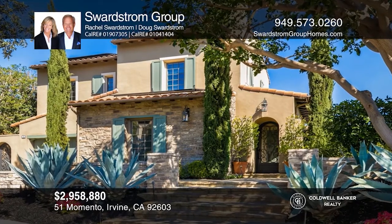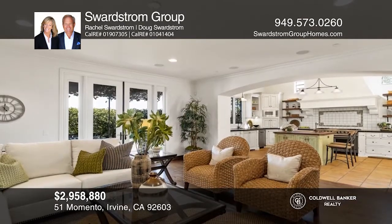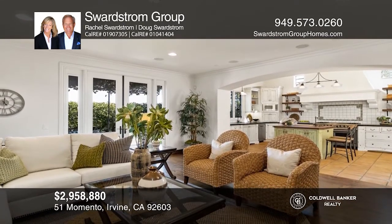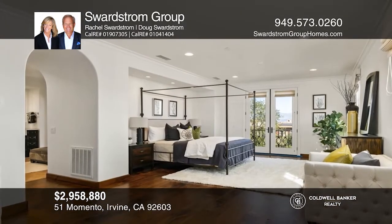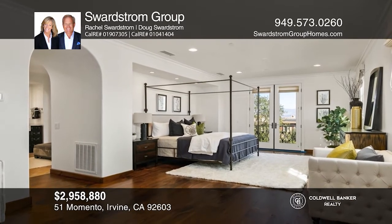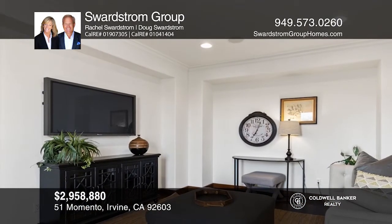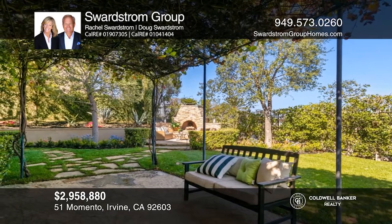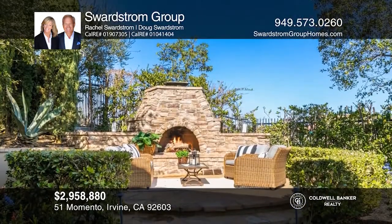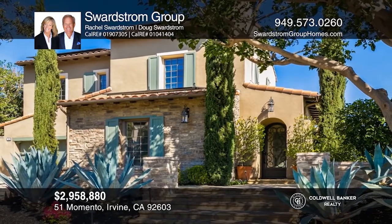This Quail Hill view home is reminiscent of a French country estate. Recently remodeled, it offers five bedrooms, refinished pine hardwood floors, custom paint, and a formal living room with access to the backyard. The French country kitchen has a Viking stove, a warming drawer, and a sub-zero refrigerator. Upstairs has three bedrooms, a laundry room, and a stunning master suite with a balcony and spa-inspired bath. The backyard has a covered barbecue, dining area, fireplace, imported European fountain, and a vine-covered trellis. Experience everything this home has to offer by calling the Swardstrom Group today.